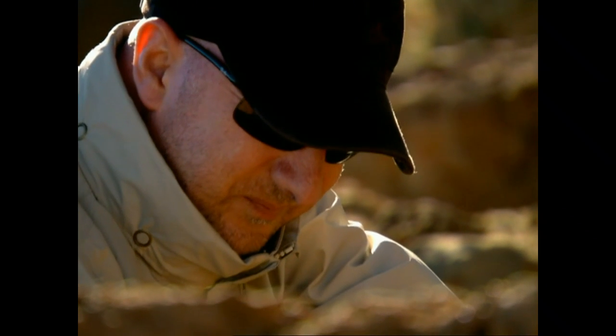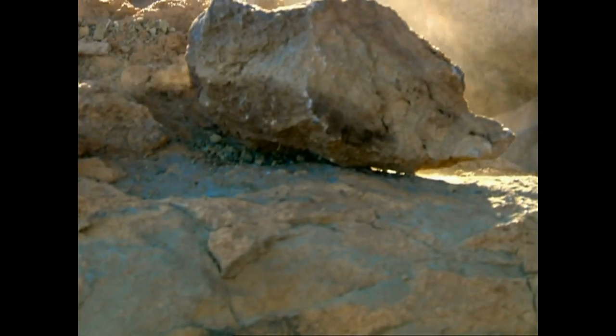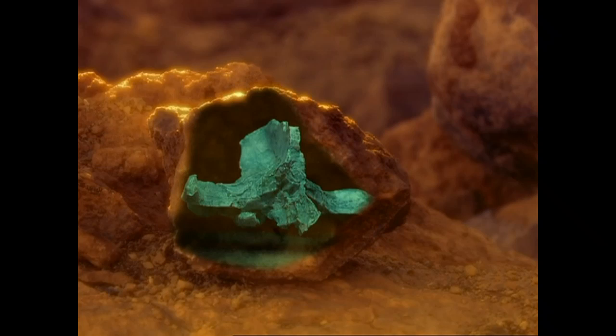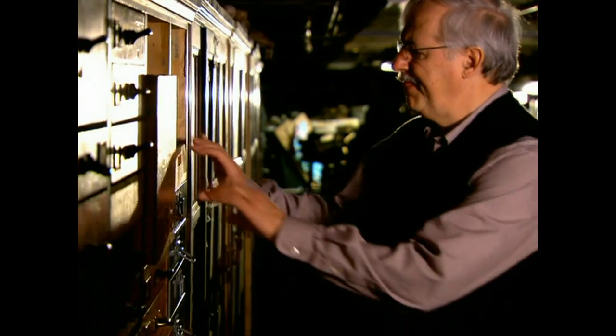A team member cracks open a rock. Inside is a fossil unlike anything they've seen before. This fossil sets one man on a voyage of discovery. The expedition leader was Philip Gingrich. In the University of Michigan vaults, he examines his amazing find.